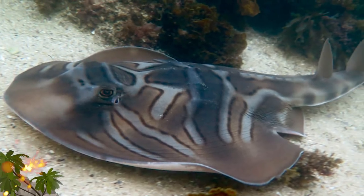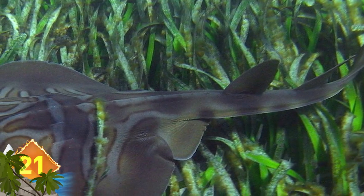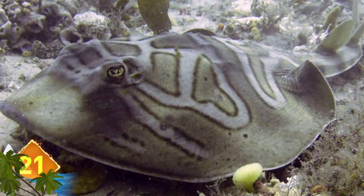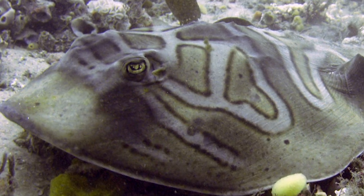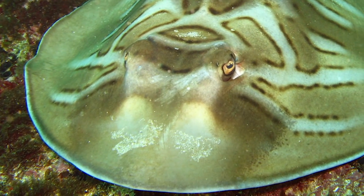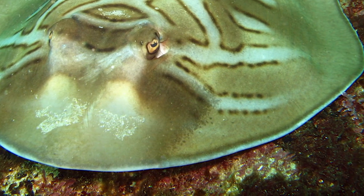Eastern Fiddler Ray. From its shape, this critter kind of resembles a musical instrument — in fact, it is sometimes called the banjo shark due to that resemblance. The Eastern Fiddler Ray is another odd-looking creature native to Australia. It's usually found around the sandy bays of the southern coastline, where it feeds on prey like seafloor invertebrates and shellfish. They grow to around 4 feet long and can be identified by distinctive markings around the eyes and, of course, that banjo-like shape.